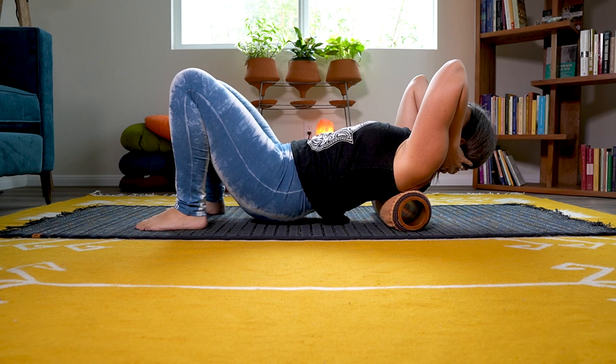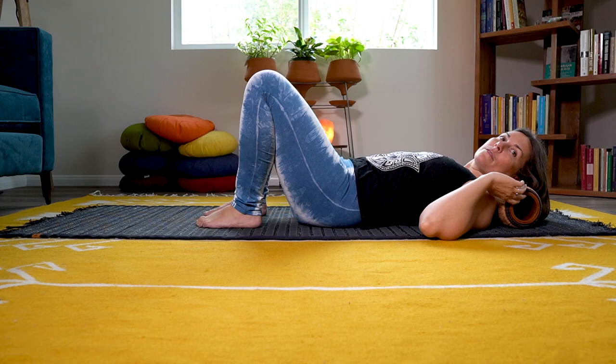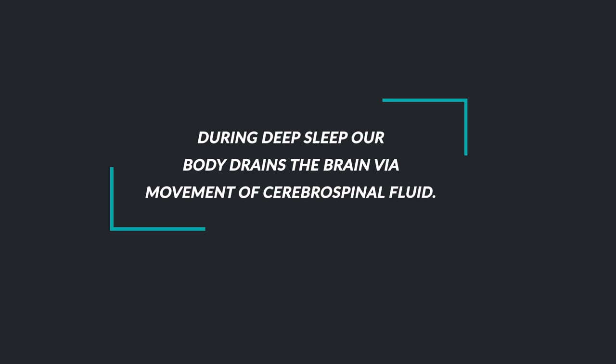I was really curious why, so I went to the internet — I'm always learning new things and love sharing what I learn. I'd never really looked into cerebrospinal fluid or how the brain detoxes at night. I found out something really interesting: during deep sleep, our body drains the brain via movement of cerebrospinal fluid — the fluid that cushions the spinal cord and the brain itself. For the brain to drain and detox waste, you need good movement of cerebrospinal fluid, which moves toward the lymph system, which then clears it out of the body.